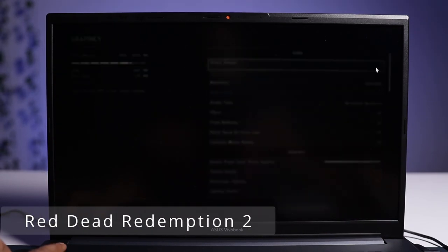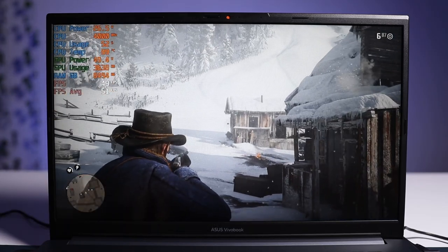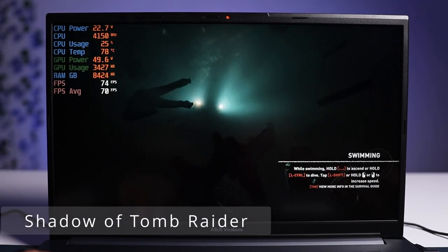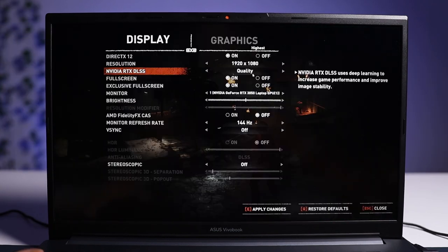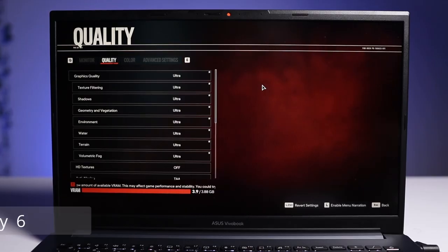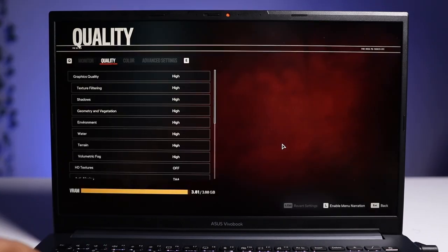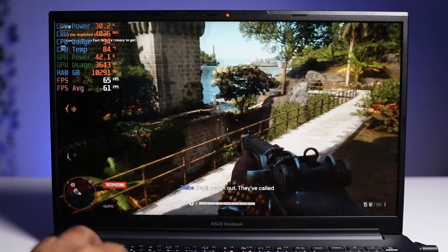Red Dead Redemption 2 at favor quality — the highest setting — I played at around 50 FPS. Shadow of the Tomb Raider at highest settings without DLSS runs at 70 FPS, and with DLSS on I got 90 FPS. Far Cry 6 at ultra settings runs at 53 FPS, and at high settings this game can be run easily at 60 FPS. The game runs very smoothly.